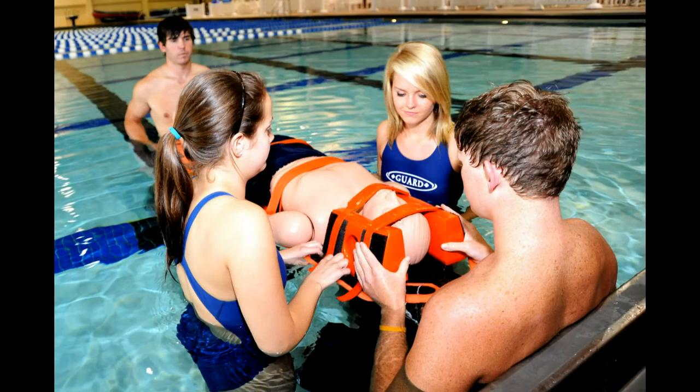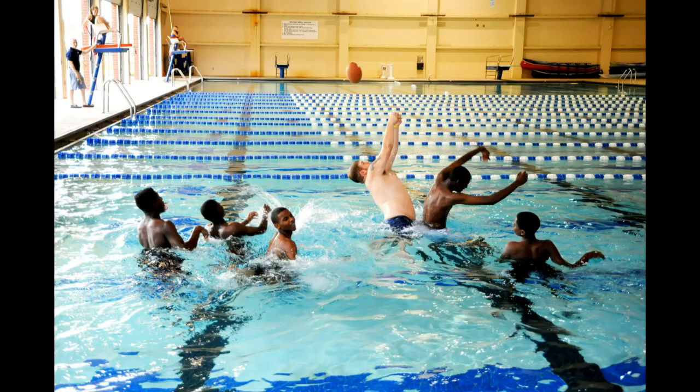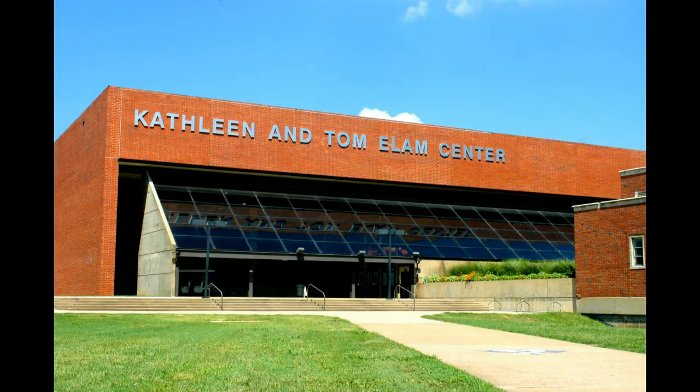I've been a lifeguard for campus recreation for one year, and I love it. It has given me the opportunity to combine my love for swimming and my desire to help people. Our aquatics program offers many services to students, faculty, staff, and the community. These services include swim lessons, lifeguard classes, fitness swim, recreational swim, and birthday parties. The Olympic-sized swimming pool is located in the Kathleen and Tom Elam Center. Students, faculty, and staff can gain access to the pool by simply showing their university ID. However, there is a small fee for members of the community. Whether you want to become a certified lifeguard or just swim laps in the pool, you can do it all here with our aquatics program.